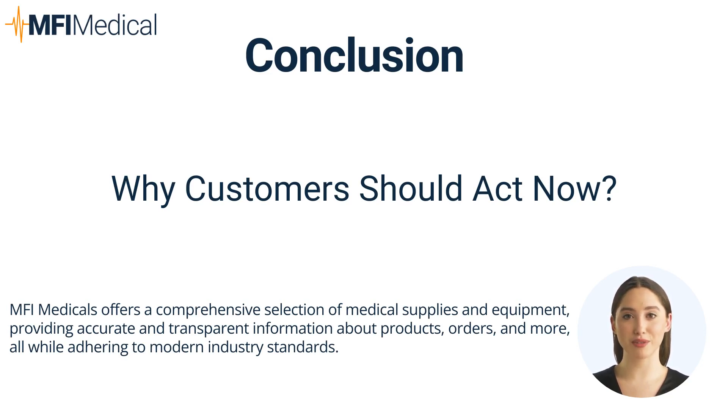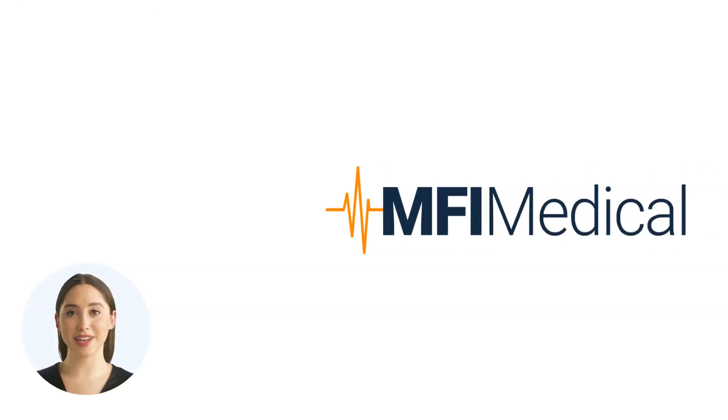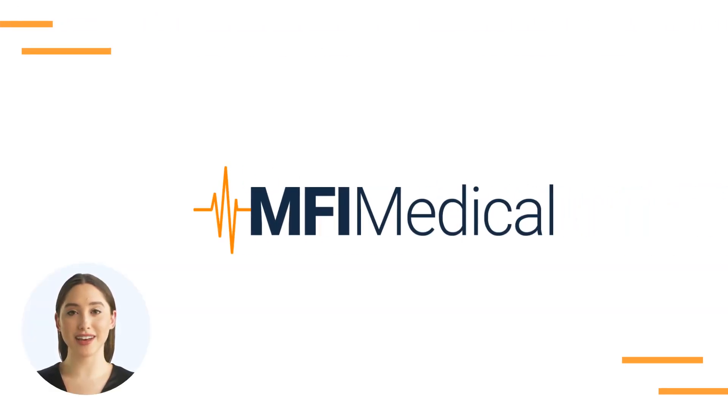The IRS Section 179 deduction allows you to take the depreciation deduction for qualifying business assets in their first year. Thank you for exploring Unlock Savings: How Section 179 of IRS Tax Code Benefits Medical Equipment Purchases. Visit MFIMedical.com and find the perfect fit today!